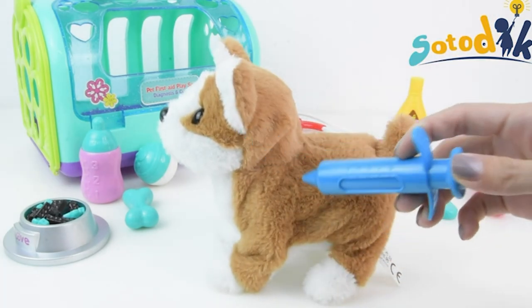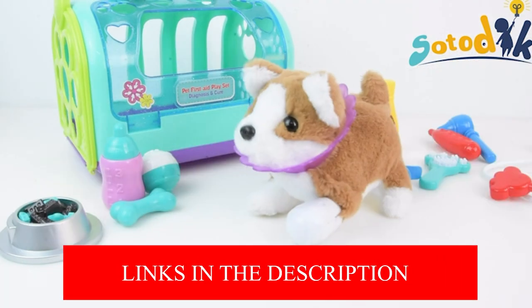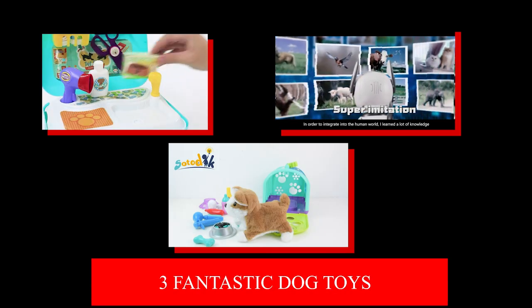This will make you believe that you are providing medical care for the puppy by using this pet care medical toy. For example, use the stethoscope to listen to the puppy's heartbeat and use the otoscope to look inside the puppy's ears. In this video, we looked at three fantastic dog toys. If you like this video, then click on the video you see on the screen now to check out another three great sets of dog toys.